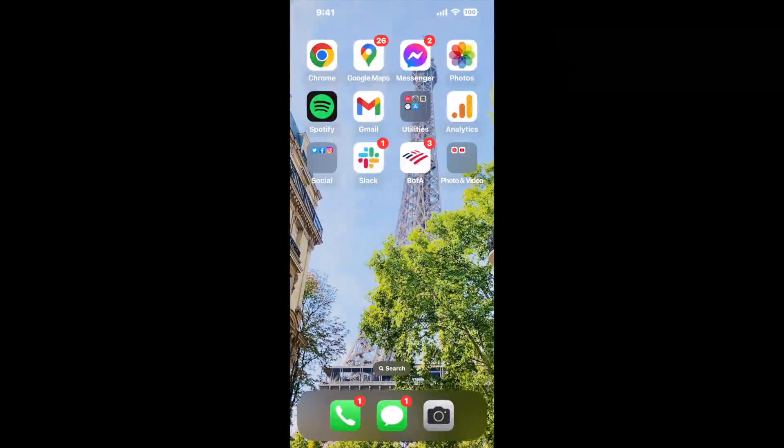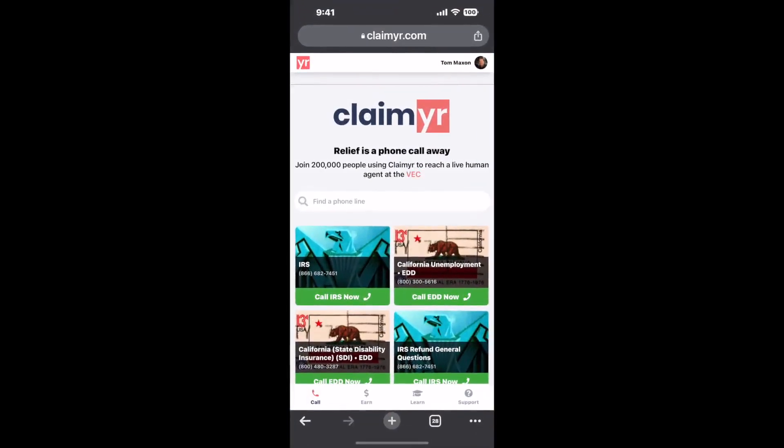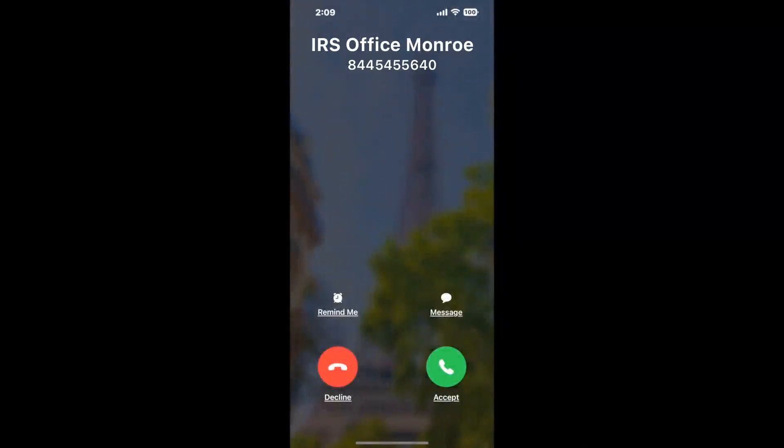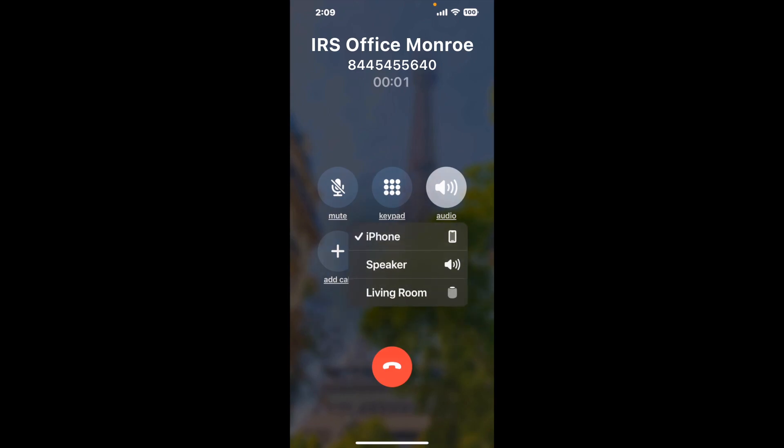The next method is the better way to reach a live person at IRS Office Monroe. I built a calling tool. To use it, open up your browser, go to Claimr.com, and search for the IRS Office Monroe option. Claimr can automatically call any phone line for you. It'll connect you directly to a human at IRS Office Monroe. It dials the number and stays on hold for you while it waits for an agent to take the call.